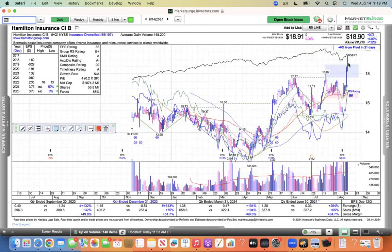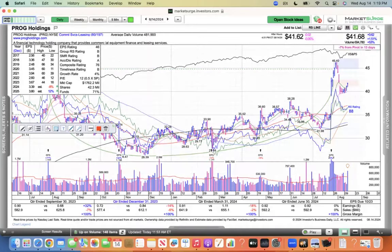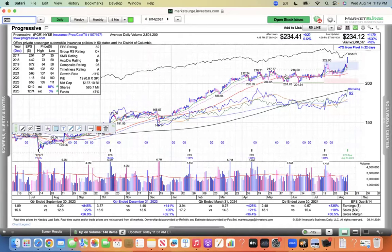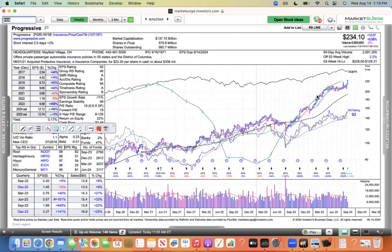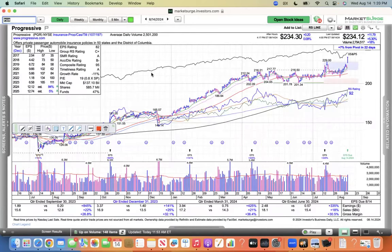Hamilton Insurance made a new high today. PGR — Progressive — I had this one on my ready list a couple weeks ago. This has been in this base here and now broke out today. Seeing this consolidation — this is why I had it on my ready list. I kind of took it off and forgot about it. But nice move, up 5.5% this week. Progressive looks good.